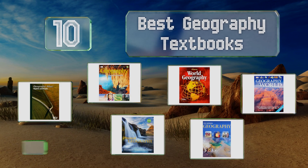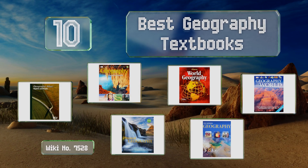EasyVid presents the 10 best geography textbooks. Let's get started with the list.